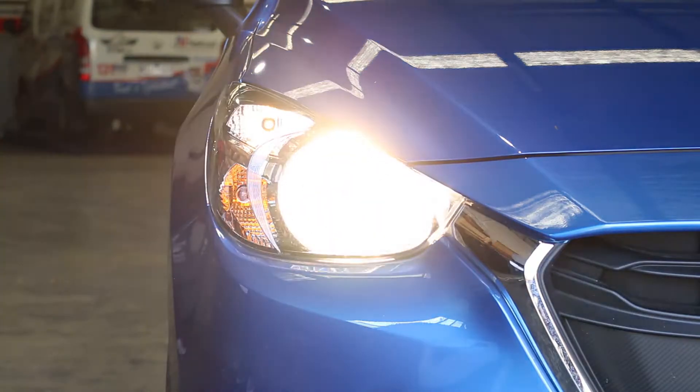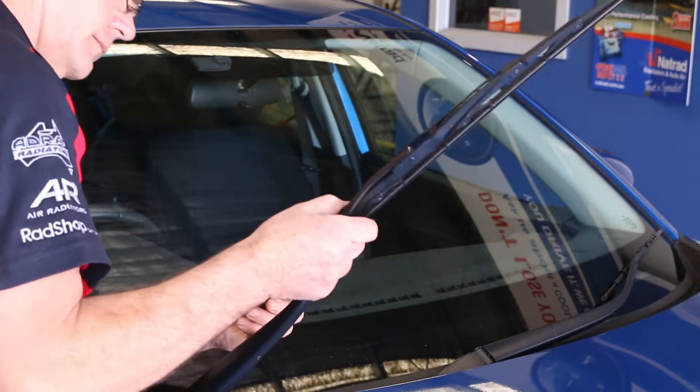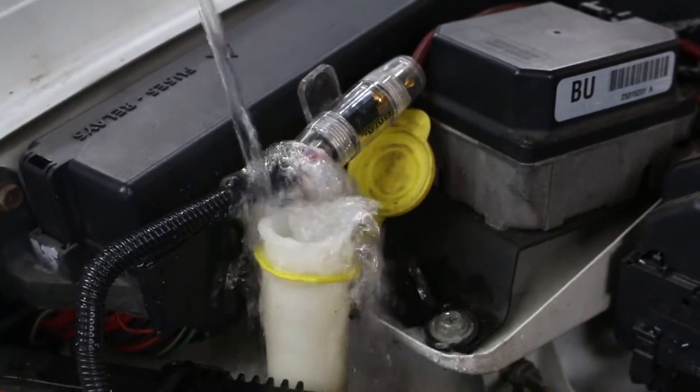Dirty windshields cause driver fatigue and pose a safety hazard. To ensure safer driving, replace your worn wiper blades and make sure to keep topping up your windshield washer fluid.